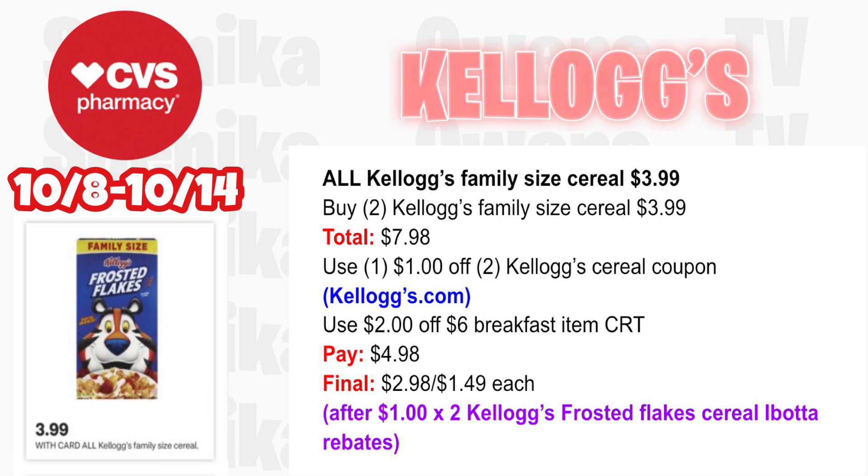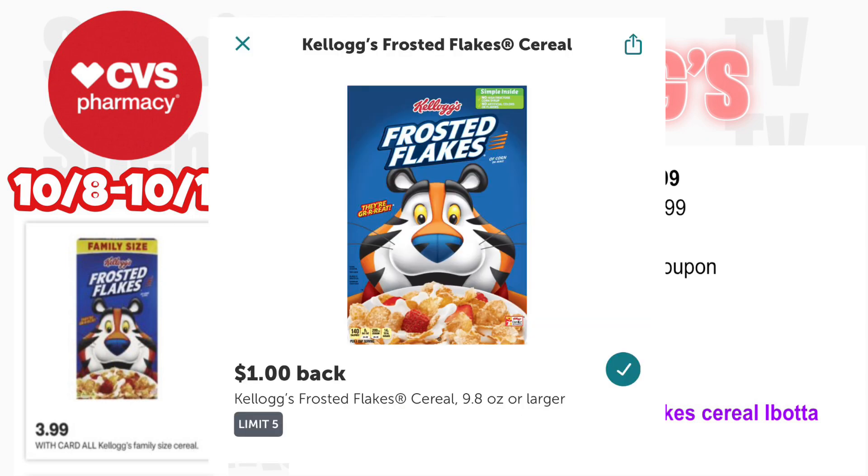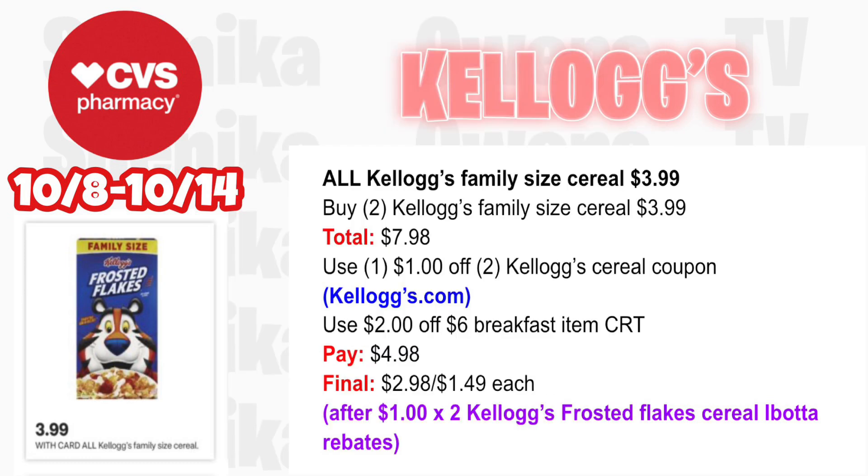All Kellogg's family size cereal will be $3.99. Pick up two Kellogg's family size cereal at $3.99 — total for both is $7.98. Use a $1 off two Kellogg's cereal coupon from the Kellogg's website and a $2 off six breakfast item CRT — you'll pay $4.98. Then submit to Ibotta for $1 times two for the Kellogg's Frosted Flakes cereal Ibotta rebate, making the final cost for both $2.98 or $1.49 each.